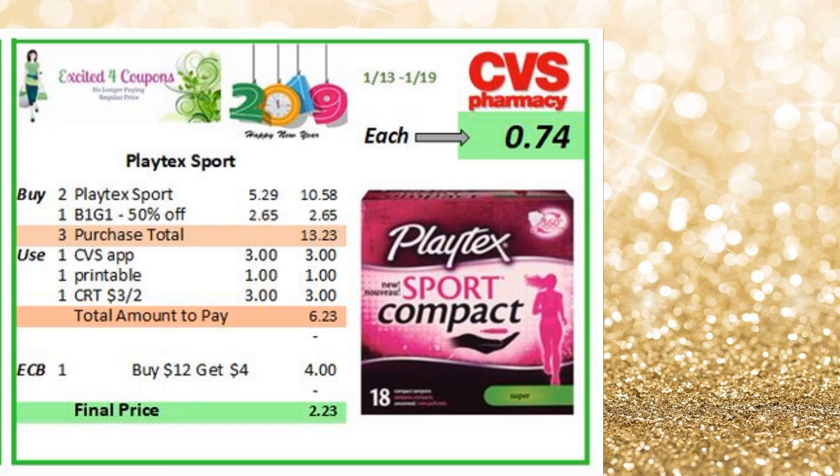Playtex — the bad thing about this is that sometimes I could go to a store and the price could be $7 for the box, and then I could go to another one and it will be $5.29. So hopefully if you could find them at this price in your store, it will be a really good deal. So just buy one, get one 50% off — you do need to spend $12. Then you could use a CVS app coupon because it does mention that we're going to have a coupon for that, there is also a printable, and if you have a CRT that has to do with any feminine products, you can use it as well. So bring it down to $6.23, you get $4 ECB, making it $0.74 cents each box.